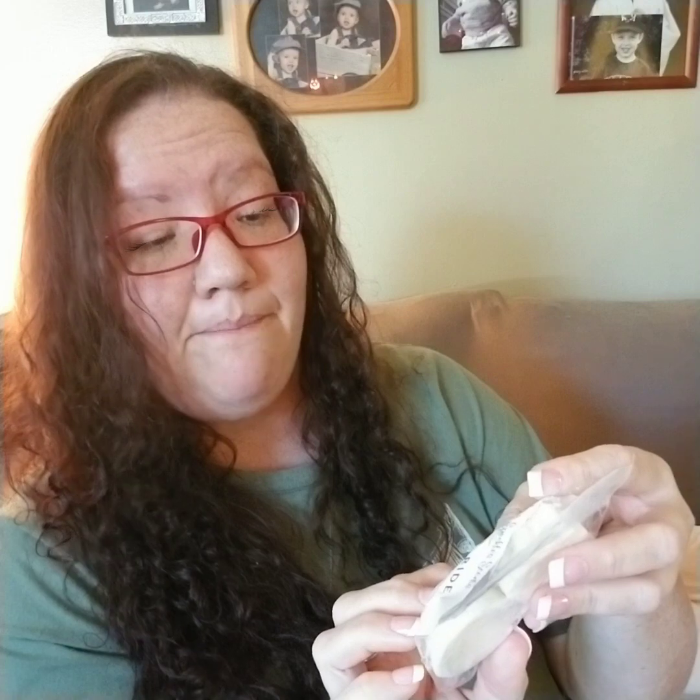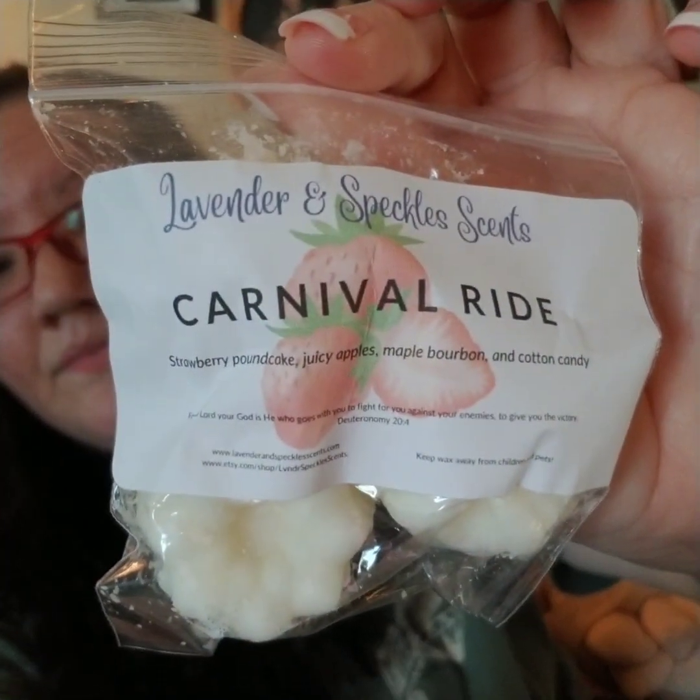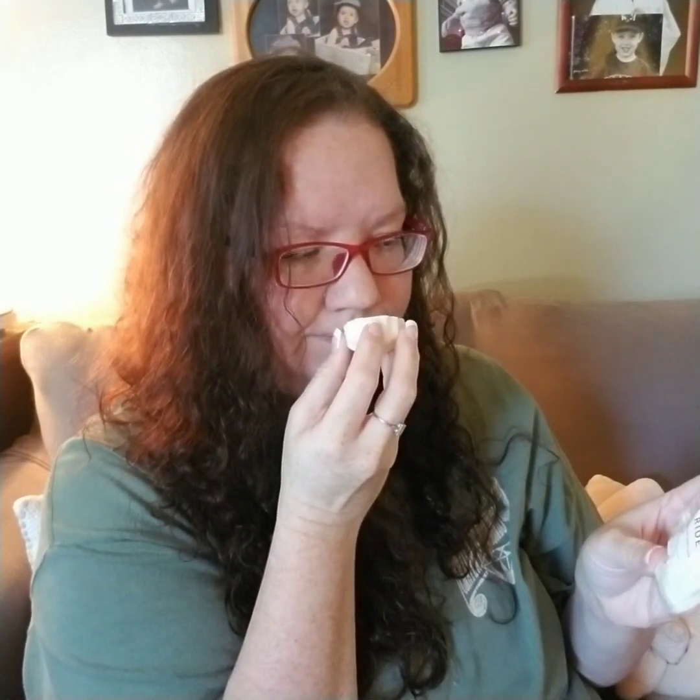This one's going to be good — carnival ride: strawberry pound cake, juicy apples, maple bourbon, and cotton candy. I'm getting the apple and the cotton candy, and that maple bourbon just adds like a sophisticated note. That is great, and that strawberry pound cake really creams it out. I love this.